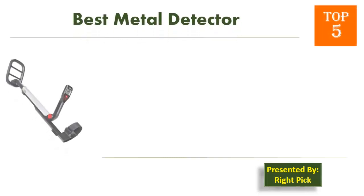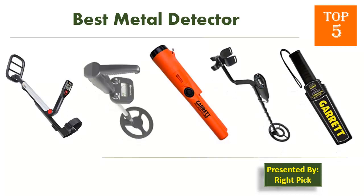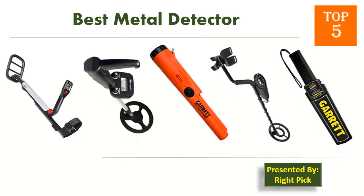This is the channel to pick the right product for your needs. Watch this channel's videos before you decide. Pick presents the top 5 best metal detectors. Let's get started with the list.